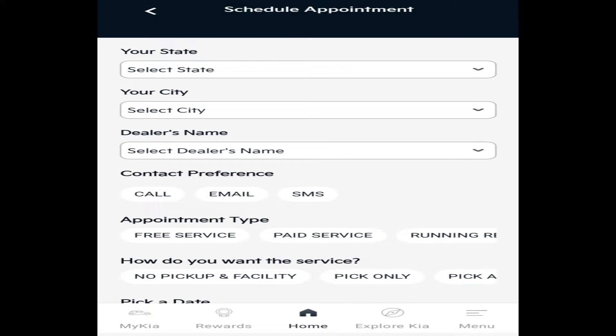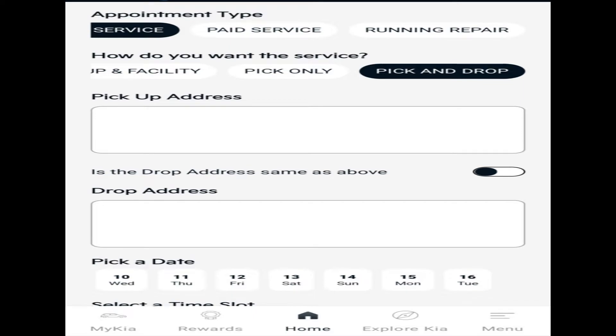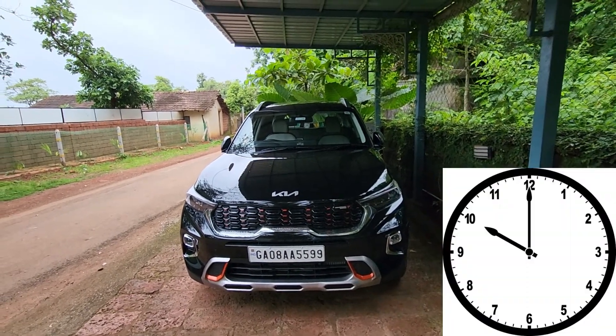From this app you can also book a service date directly, so you can directly schedule an appointment for your car. I directly booked my car servicing from this app and selected the pickup and drop facility, wherein they will send a person to pick up my car from my residence and when the servicing is done the same person will deliver my car back.